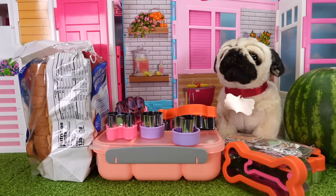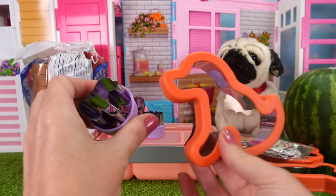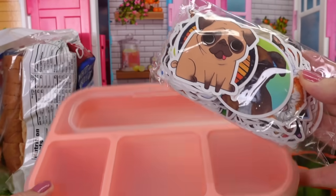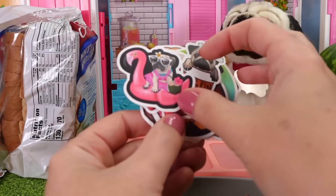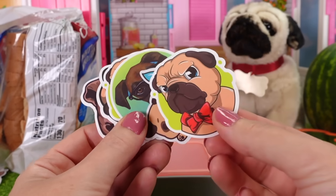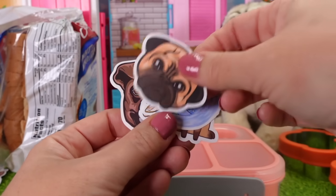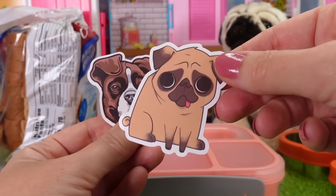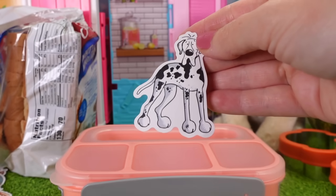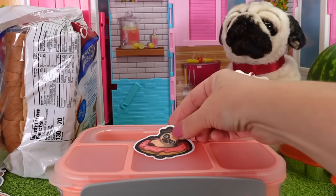Hi everybody! It's me, Miss Hand's, and I'm so excited to make this puppy-themed lunch. We have all kinds of dog cookie cutters to make really fun shapes, and we have a bunch of dog stickers to put on Phoebe's lunchbox. Look at these stickers! We have a hot dog dog, pug stickers, a German Shepherd, another pug, a pug mermaid, a boxer, a corgi, a dancing dog, a dachshund, a Great Dane with Dalmatian spots, a floating corgi, and a pug in a donut. I think we need that for the lunchbox.